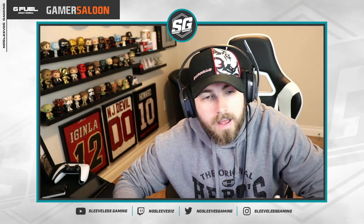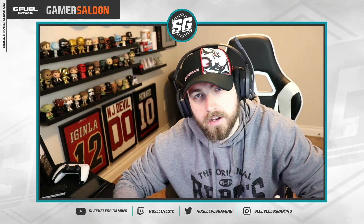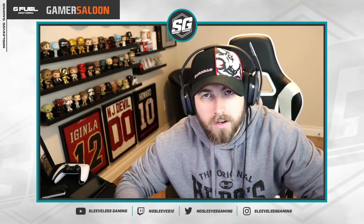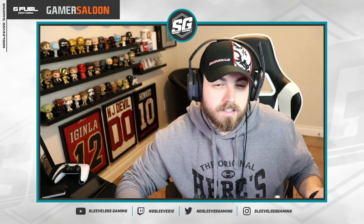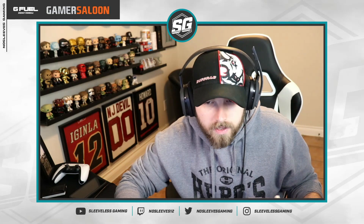Hey guys, welcome back to the channel. Episode 82 of 'Who Should You Choose,' the video series where I go through all the prior videos, questions and comments to help you with your HUT lineup decisions. It's been a few days since the last one, I apologize for that, but you can expect it pretty regularly throughout this week.